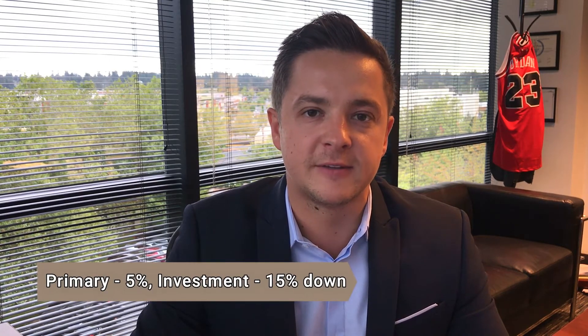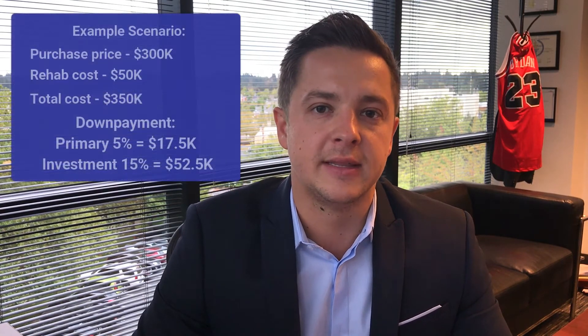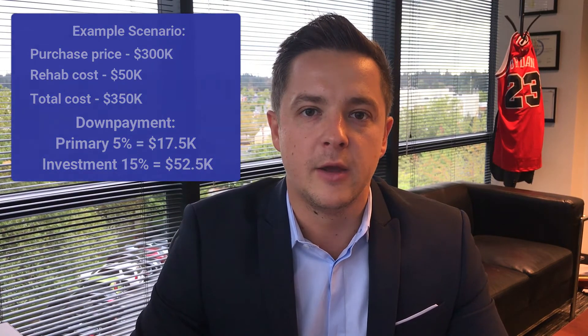Here's pretty much how it works as far as a down payment. If you're buying a primary residence it's 5% down; if it's an investment property it's 15% down. That down payment is based off of the total cost, meaning the purchase price plus the rehab cost. So let's say somebody's purchasing a home for $300,000 and needs $50,000 in rehab — the total is $350,000, and the down payment is based off of that total price.